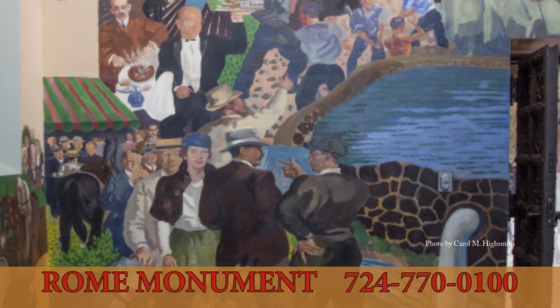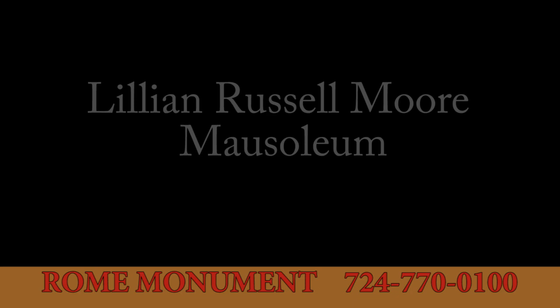Inside, murals and images celebrate Rogers' life. The mausoleum, completed in 1937, cost about $250,000.